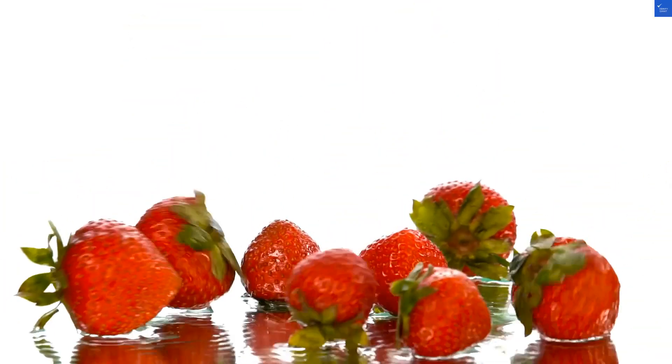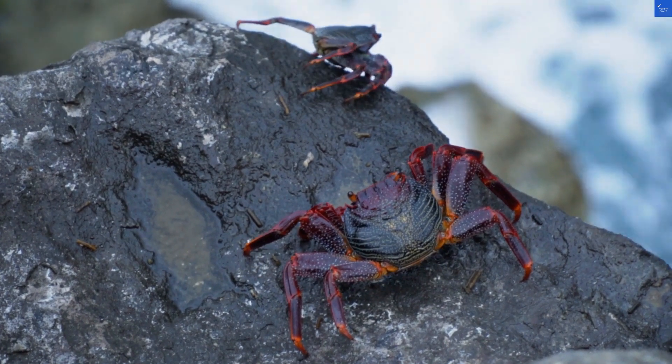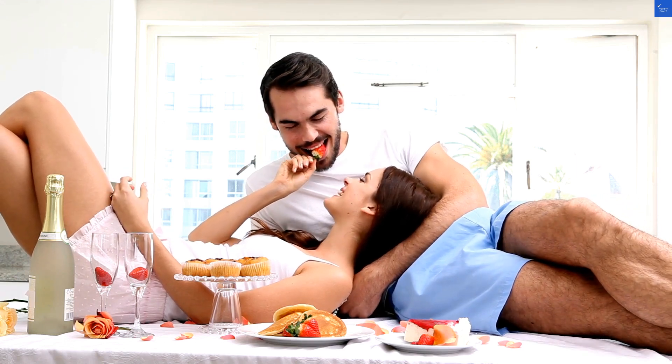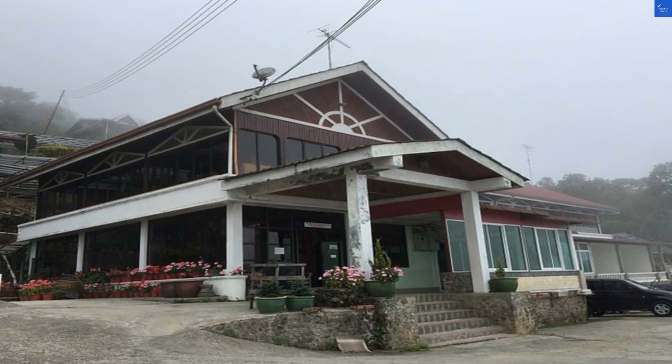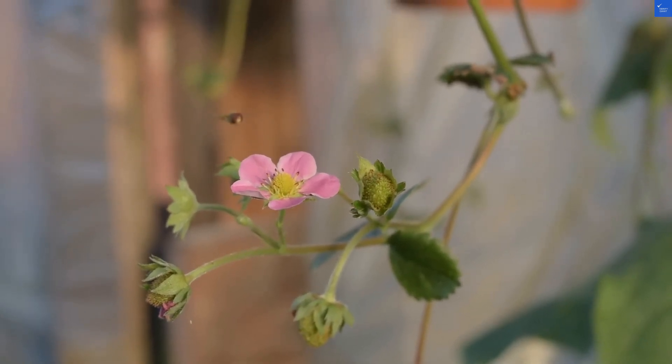Let's kick things off with the rooms. They boast a cozy vibe, but a recent guest complained it felt like I was camping in a strawberry patch — charming, but where's the electricity? Room quality gets a score of 4 out of 10. But on the flip side, another guest said the view was worth it — I could see the mountains. So let's land on a 5 out of 10.